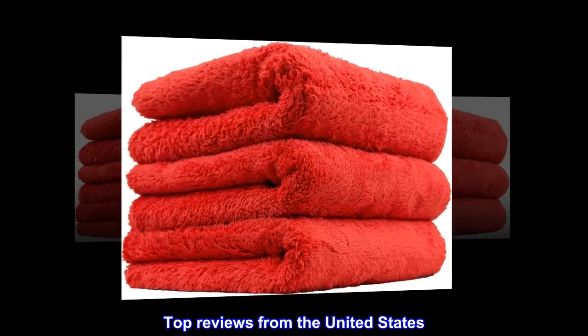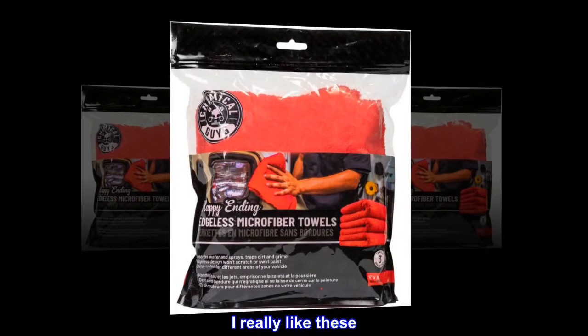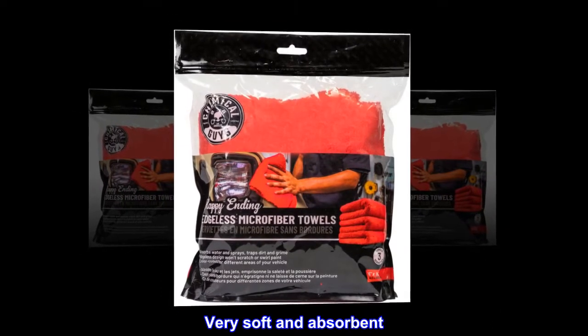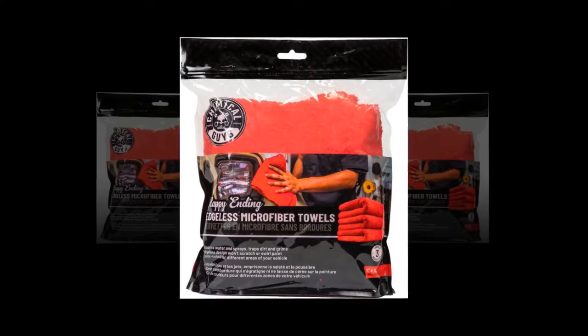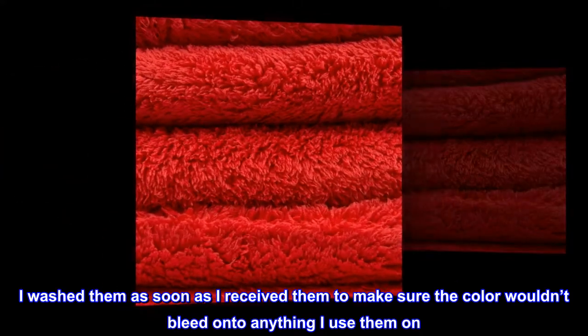Top reviews from the United States. Great towels — I really like these. Very soft and absorbent. I washed them as soon as I received them to make sure the color wouldn't bleed onto anything I use them on. Good product.